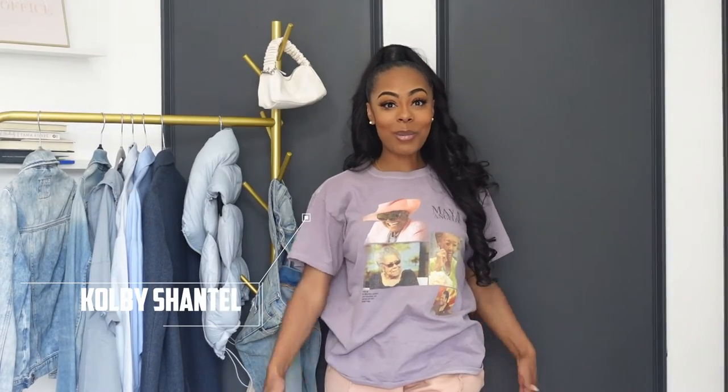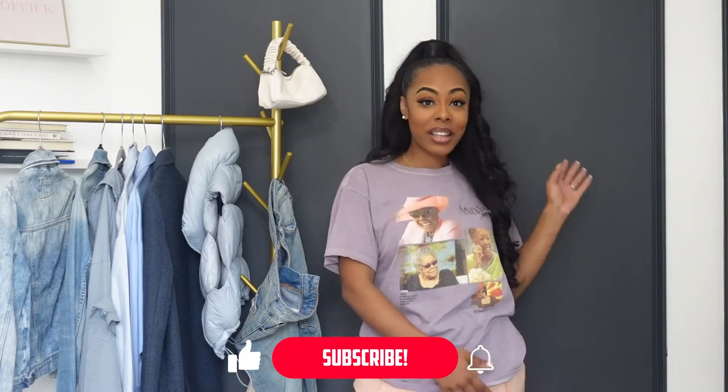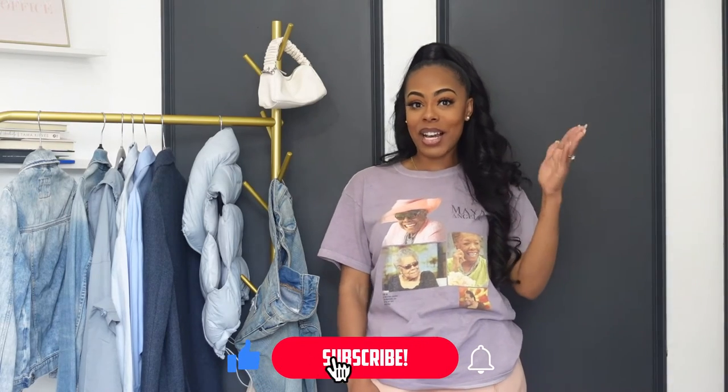Hi guys! I am Kobi Chantel, welcome to my channel. If this is your first time here, make sure you subscribe. I like to share all things home, fashion, and lifestyle.